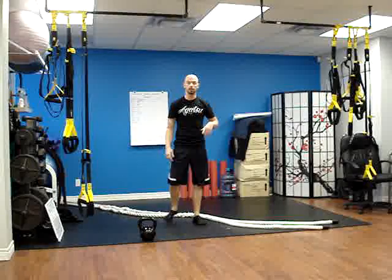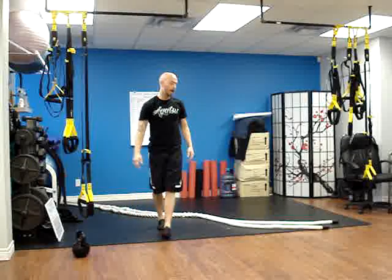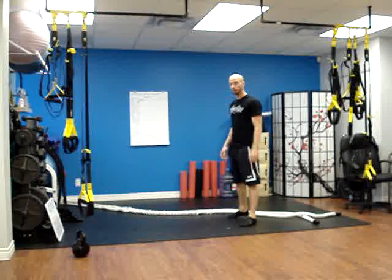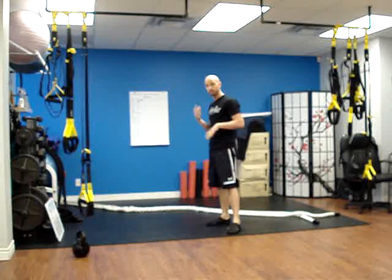That's our circuit. Then you're just going to repeat that for a total of four times. Then our last little core happy ending: we have 40 seconds of work, 20 seconds of rest, times six.